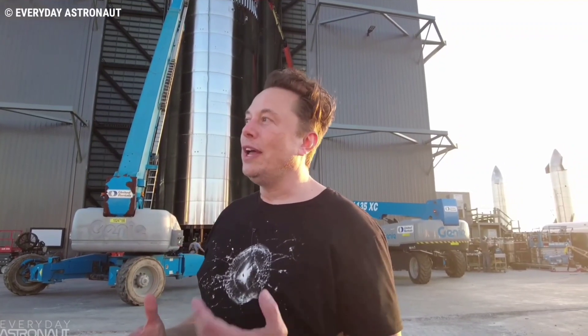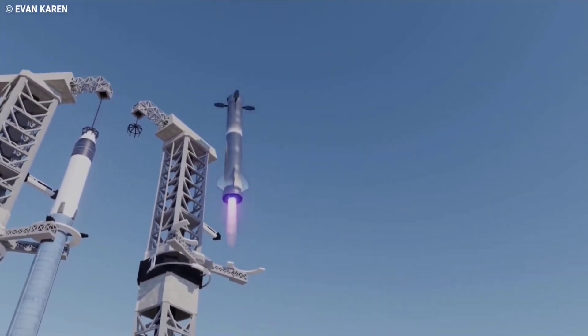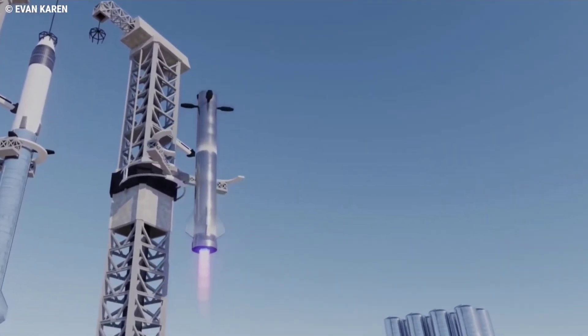According to Musk, SpaceX might not have to wait long to find out just how viable a recovery method Mechazilla really is, and will hopefully attempt to catch Super Heavy Booster 5 after Starship's second orbital launch attempt.